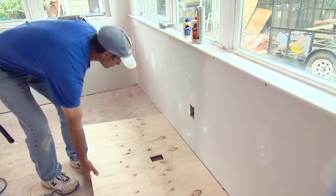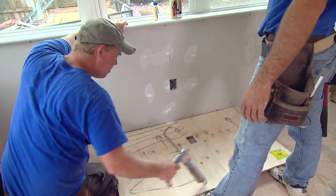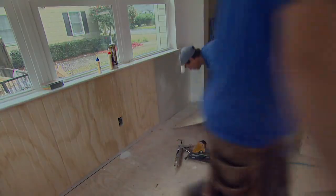We're also adding a decorative touch to the walls in the sunroom. These beadboard panels can be painted the same color as the cabinets in the kitchen to help visually tie the two rooms together.